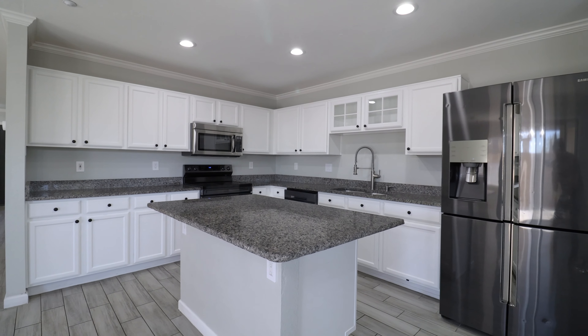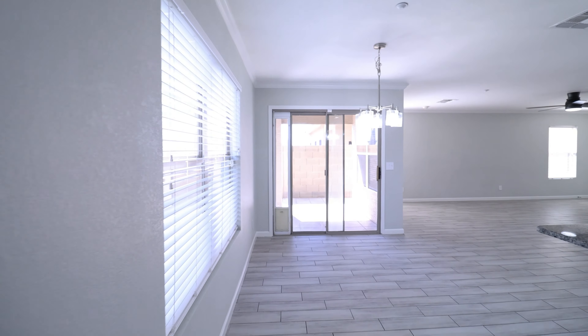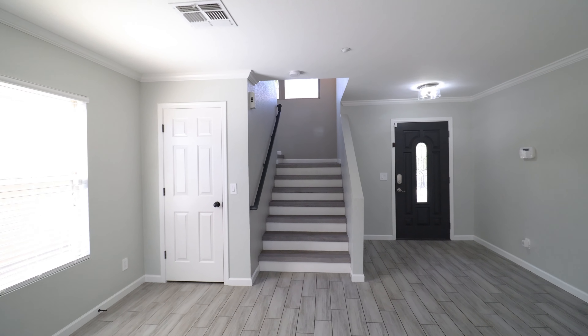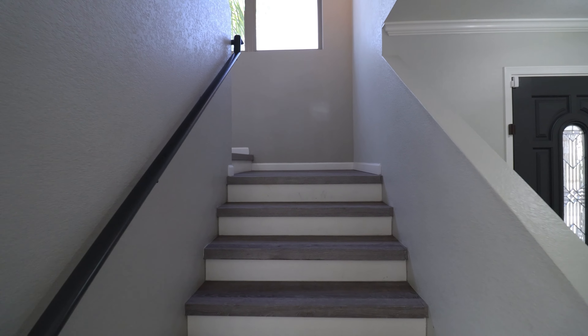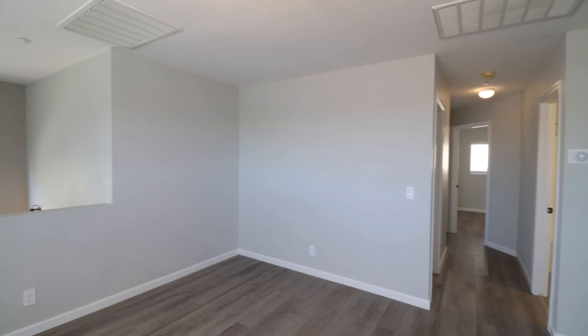Welcome to this exquisite single-family home. Here we have a powder room and a spacious laundry fitted with a washer and dryer for your convenience. This home is located in the Greyhawk area, boasting four bedrooms and two and a half bathrooms. Ceiling fans are installed throughout the home, ensuring year-round comfort. It also offers easy access to the 101 freeway, as well as plenty of shopping and dining options.